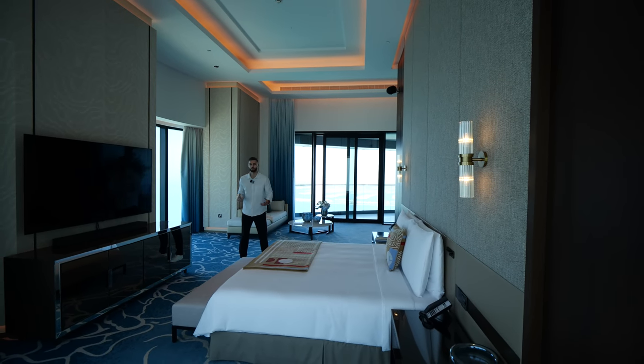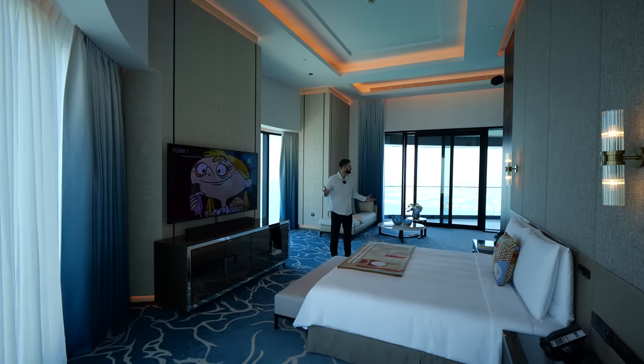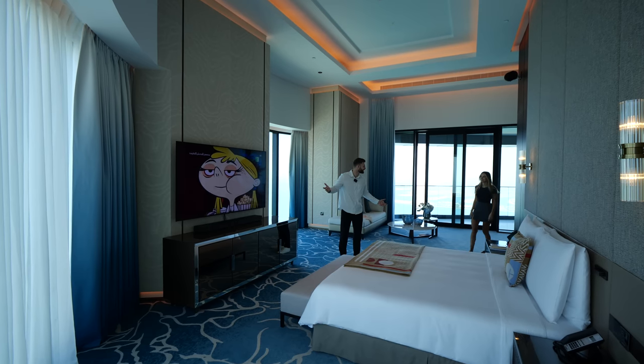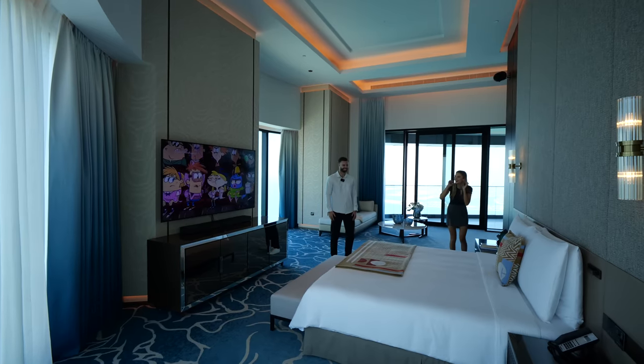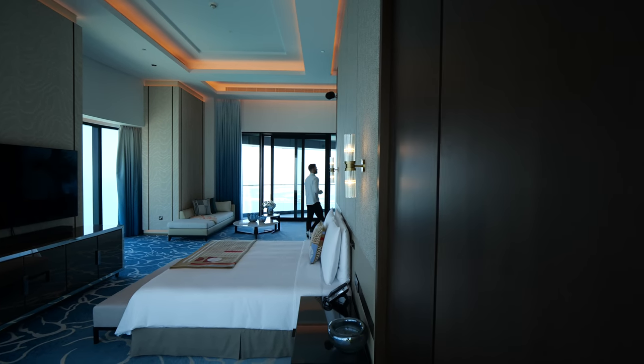Let's head into the dressing room — and now I'm going to show you the ensuite.